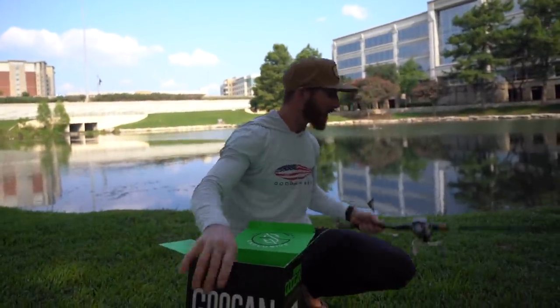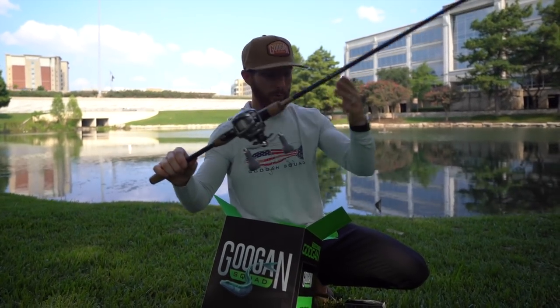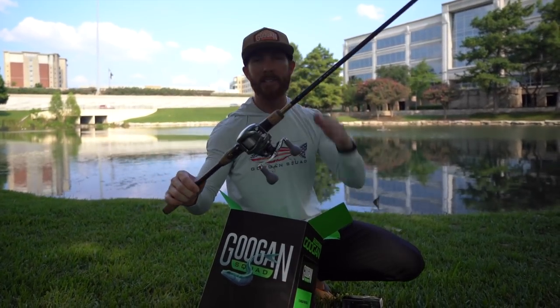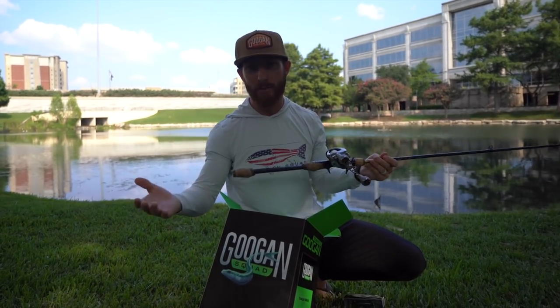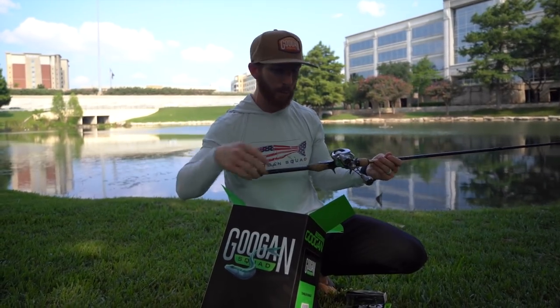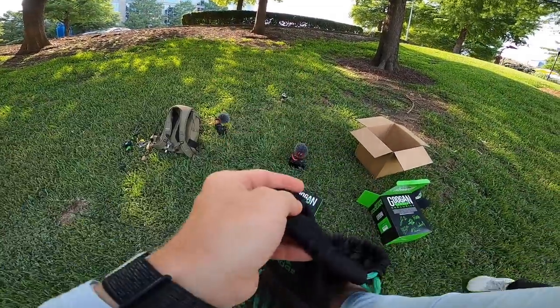We've brought out a couple of different rods. We've got a Daiwa Zillion SVTW rigged up on a go-to rod capable of throwing just about everything in this box except some of those top waters. We also have a braid combo set up, which is going to be more effective for a lot of those techniques. Let's get to fishing.